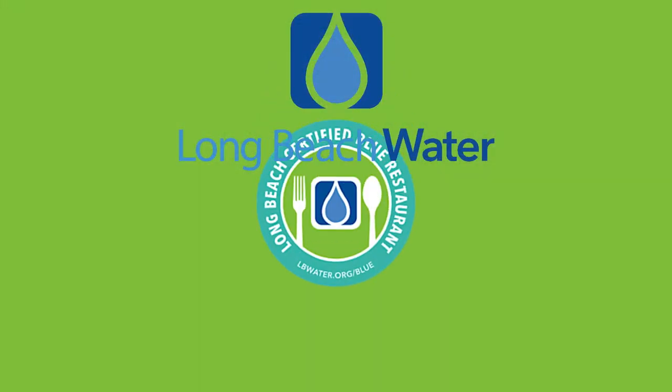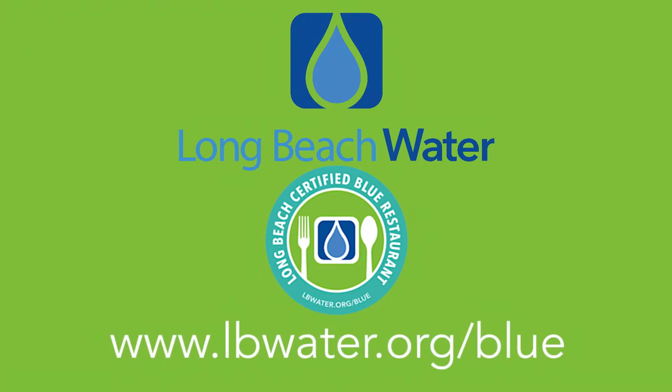It's important to our customers so that they realize that we're responsible — not only as operators in regards to our food and our drinks, but as well as for the environment. Interested restaurants can get started with a no-cost, on-site efficiency survey by enrolling today at lbwater.org/blue.